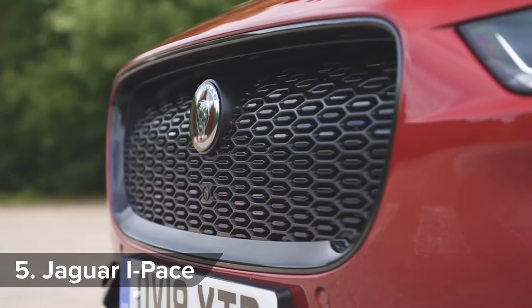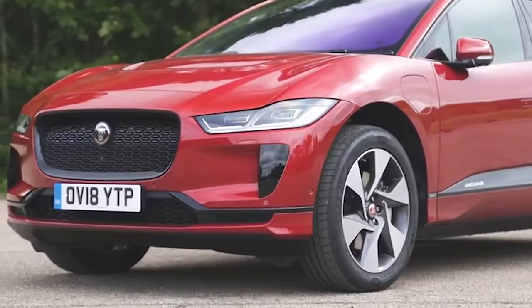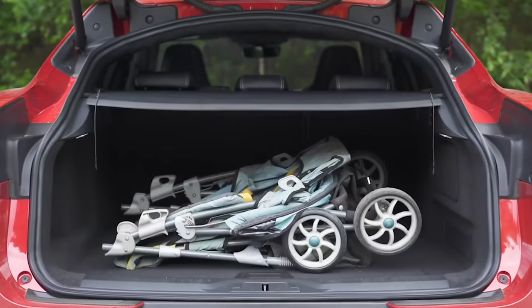The I-Pace is Jaguar's first-ever EV, yet actually one of the best cars the firm has ever made. It looks cool, has a modern-feeling cabin, and is also reasonably practical.